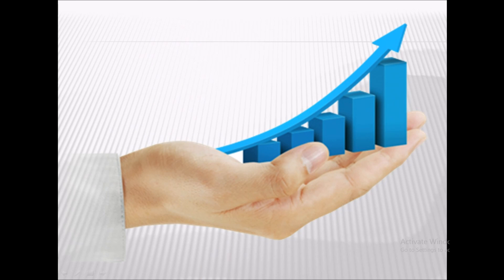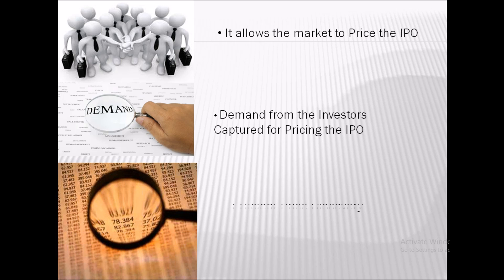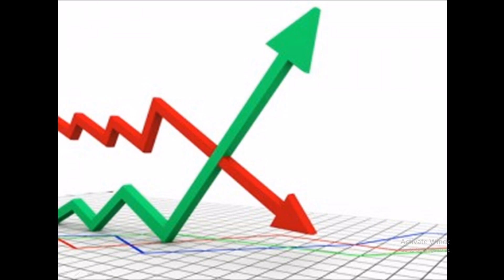Book building is a more democratic form of pricing the IPO because it allows the market to price the IPO. It is a method in which the demand for shares at different price levels is captured and used for pricing the IPO, and this leads to efficient price discovery.